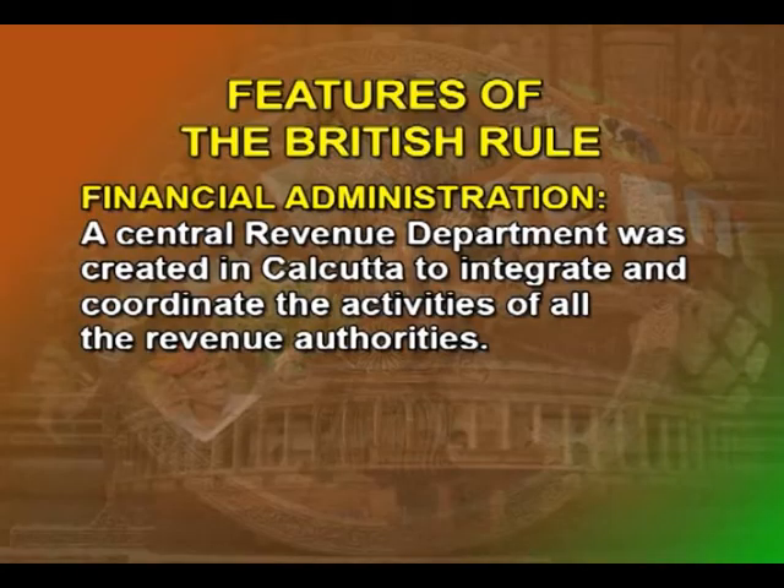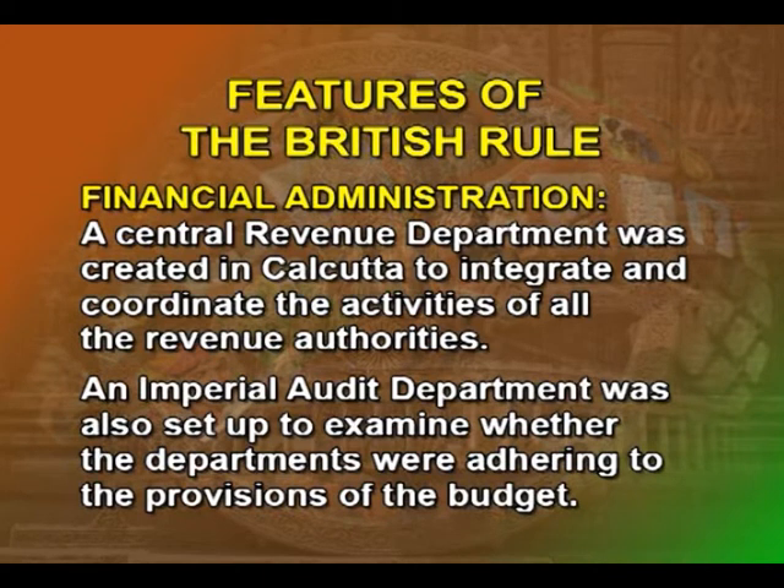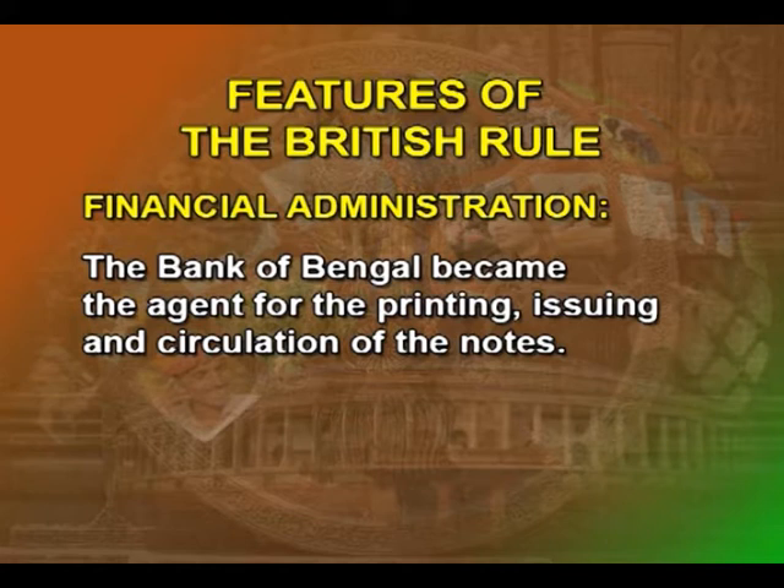The budget contained the anticipated income and proposed expenditure of the empire. Under the same resolution, a central revenue department was created in Calcutta to integrate and coordinate the activities of all revenue authorities. At the same time, an imperial audit department was also set up to examine whether departments were adhering to the provisions of the budget. Another important contribution of the British was the introduction of government paper currency in 1860. The Bank of Bengal became the agent for printing, issuing, and circulation of notes, ranging from rupees 1 to rupees 1000.